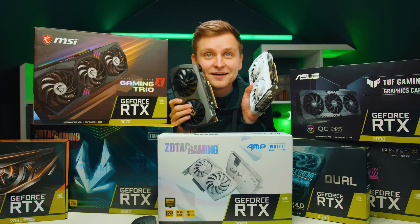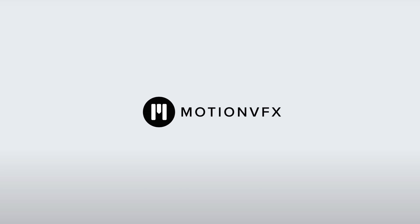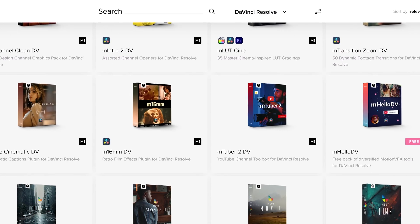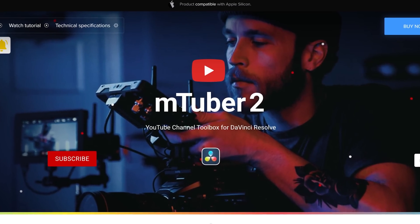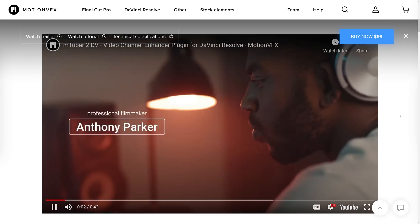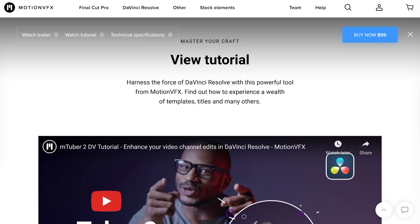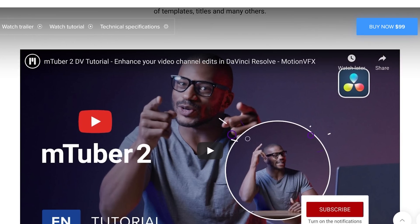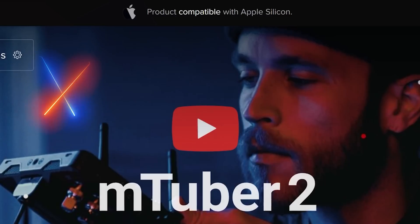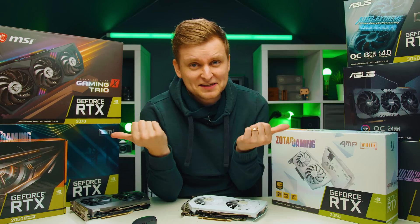GPU prices are going down. This segment is sponsored by Motion VFX, which has an impressive portfolio of plugins for Final Cut Pro and DaVinci Resolve. One favorite is mTuber 2 — a must-have for YouTubers to speed up workflow, create intros, call-to-action buttons, and highlight information within minutes. It works on Apple M1 silicon. Use code TN20 to get 20% off — link in the description below.